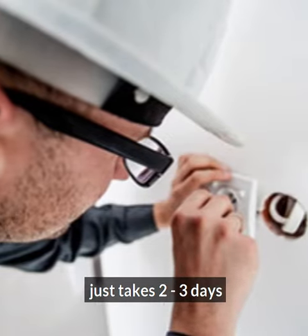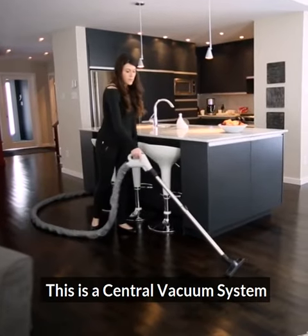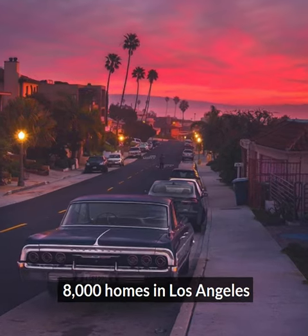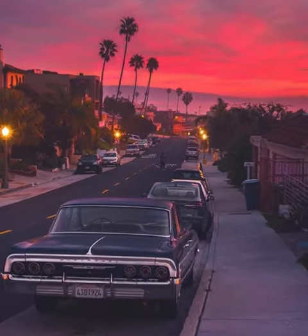And guess what? The construction just takes two to three days. This is a central vacuum system, and we've put it into 8,000 homes in Los Angeles. Here's how they work.